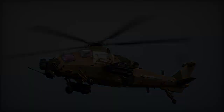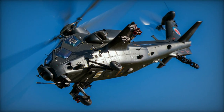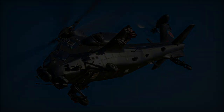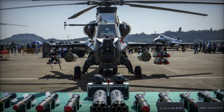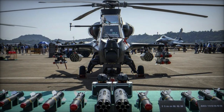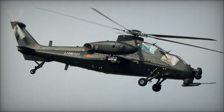In a significant display of military prowess, the Tibet military region of China recently conducted a rigorous three-day live-fire exercise on the Tibetan plateau. This exercise, conducted at an altitude exceeding 4,400 meters, involved the deployment of Z-10 attack helicopters, underscoring China's growing capabilities in high-altitude combat scenarios.